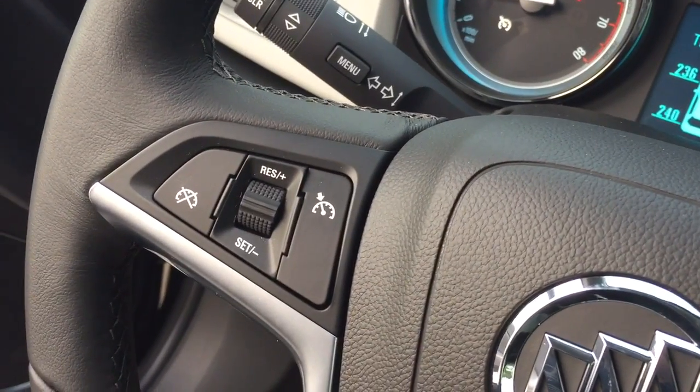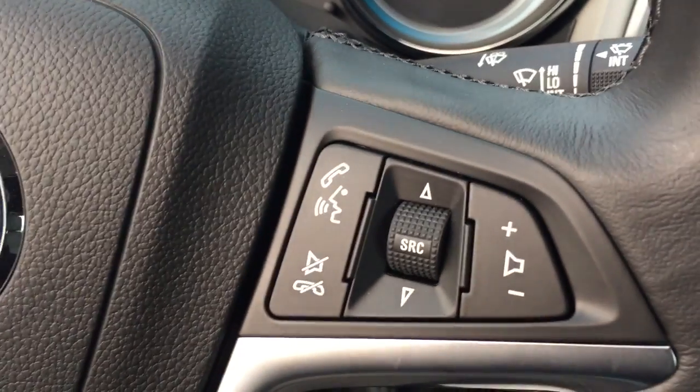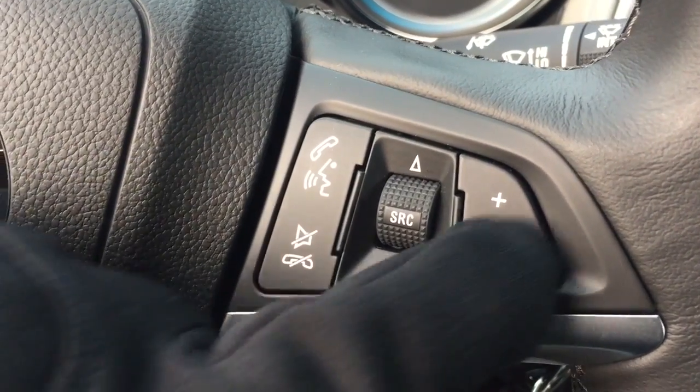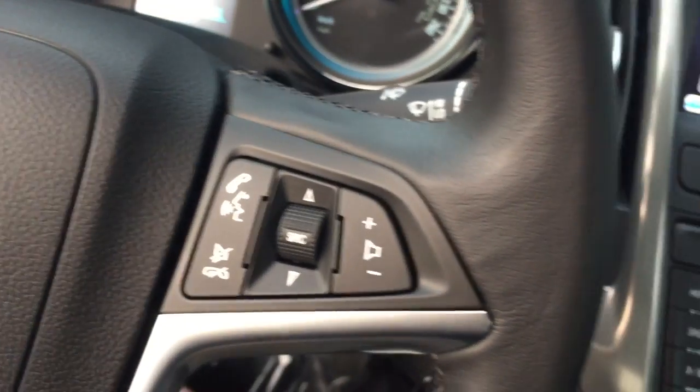On the left hand side of the steering wheel you have your cruise controls, and on the right your audio source selector, hands free operations, and a volume switch right here at the steering wheel.